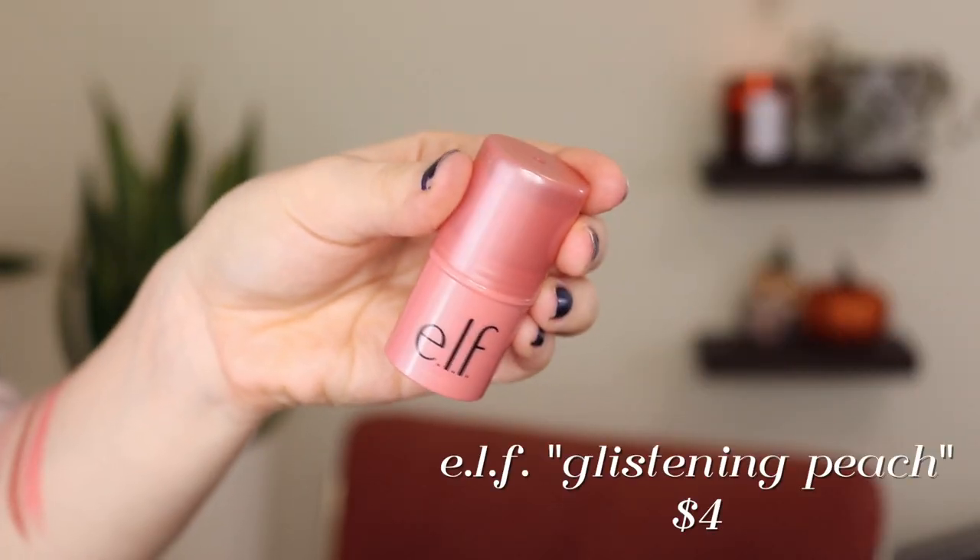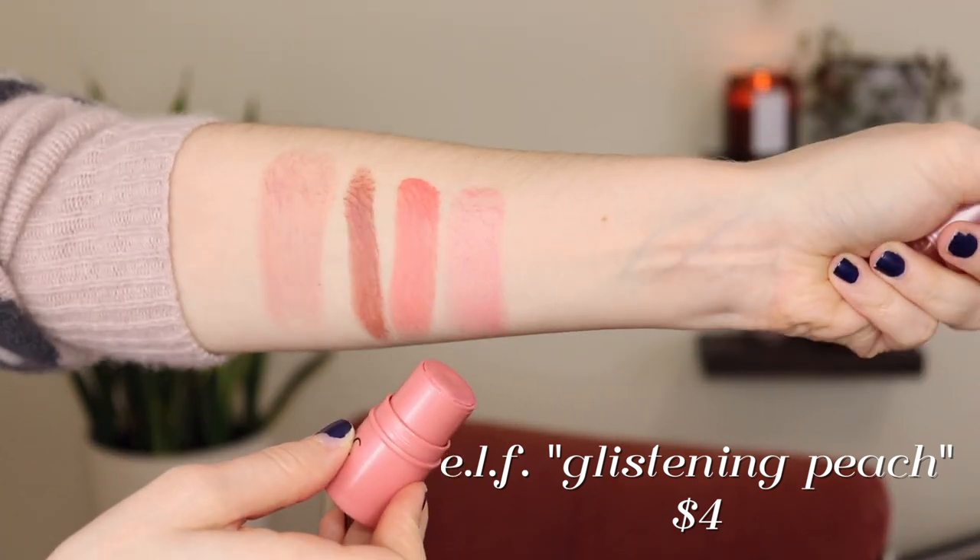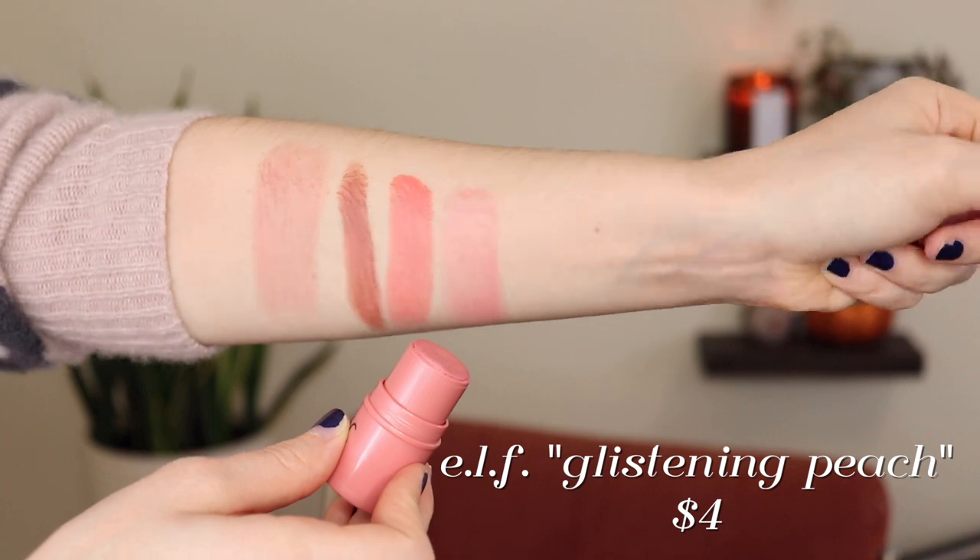Number three — this is my last stick blush. I feel like I was sleeping on this one for a long time, but this is the e.l.f. Monochromatic Multi-Stick in Glistening Peach. This is a very glowy one — it has a little bit of shimmer to it, but it's not big chunks of glitter. While the previous three had no shimmer, this one is quite pearly and I love it. It gives me a beautiful juicy cheek kind of look.